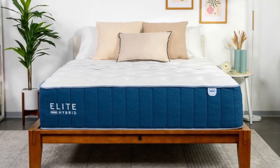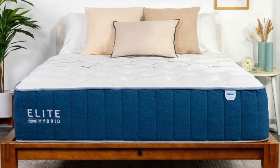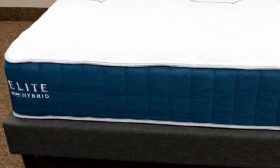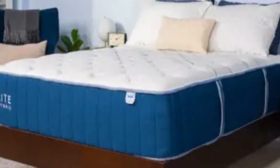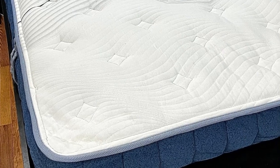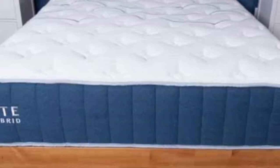The mattress ships free to the contiguous U.S. Pros: Foam layers cushion sensitive pressure points. Supportive coil system prevents excessive sinkage. Cooling fabric maintains temperature neutrality. Cons: Coil system may generate motion transfer that causes disturbances for some couples. Foam layers can produce off-gassing odor.